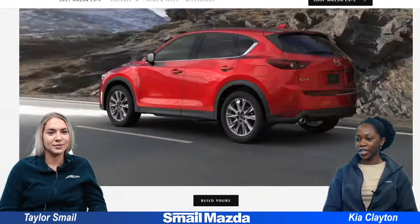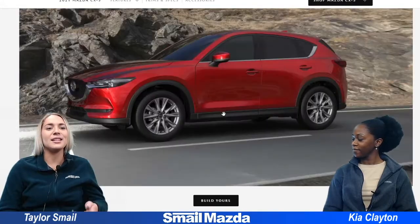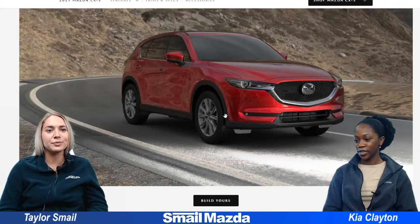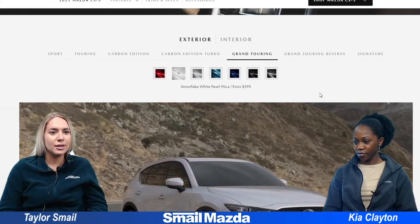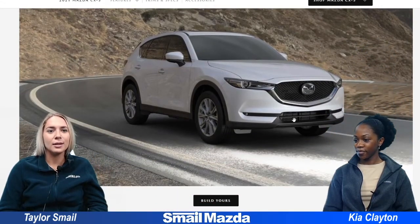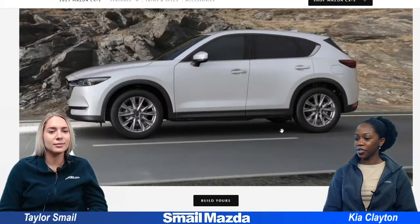So this one is a nice bright red, it'll definitely stand out on the road. I think it's a really nice color. I feel like I've seen a lot of these — red's a pretty popular color with this vehicle. And then we have Snowflake White Pearl Micah, and this is also pretty popular with this vehicle.